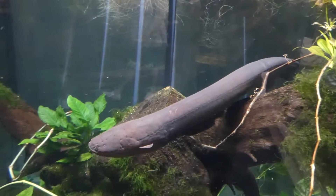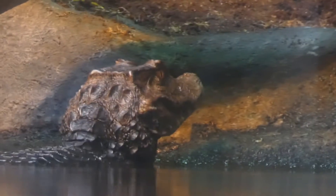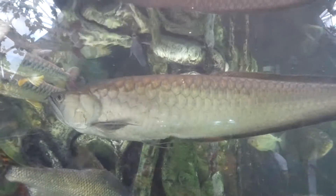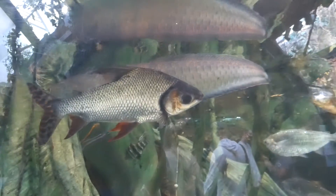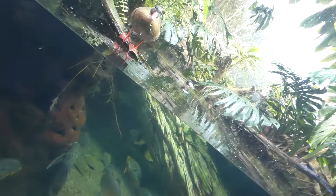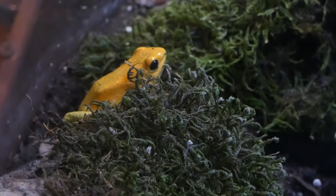Now here's a disclaimer. Despite my efforts, the reflectiveness of the glass made it incredibly hard to film, and there were multiple species who didn't want to be seen. Also, this tends to be a heavily populated part of the aquarium. And finally, I won't be talking about every single fish we come across, instead focusing on the more main attractions. With that out of the way, let's begin.